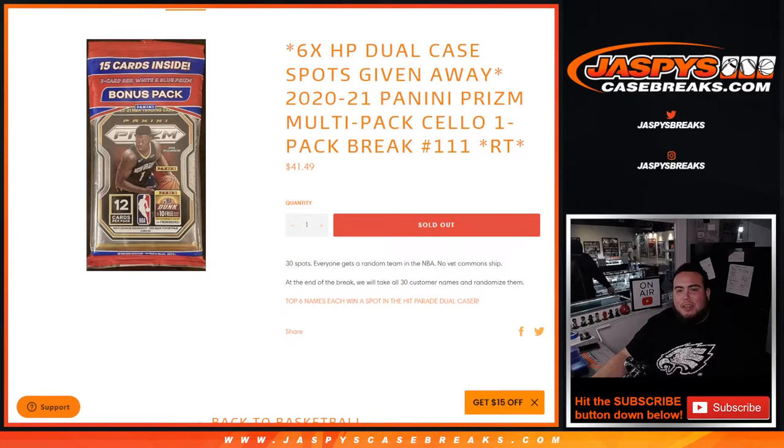What's up everybody, Jason here for JaspysCaseBreaks.com. We have a little filler here. We're giving away 6 spots in the Hip Parade Dual Case Jaspys Edition Basketball Break with this 2021 Panini Prism Multipack Cello 1-pack break number 111, random teams.